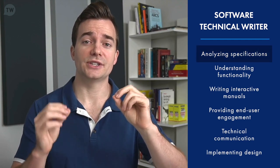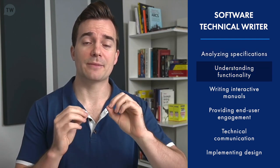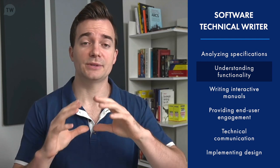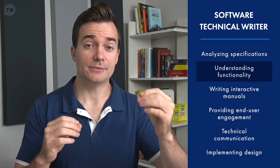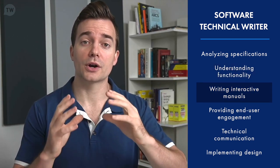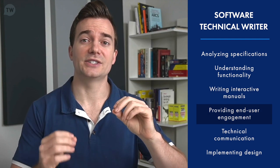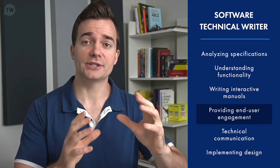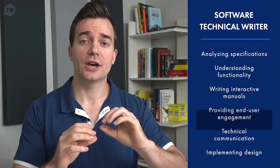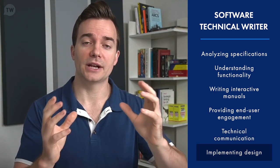A software technical writer is someone who analyzes the specifications of a software product and understands the functionality and product features to a large degree. They have to be sometimes as knowledgeable as a product manager and sometimes even as engineers. They proceed to write interactive manuals and software documentation for users — sometimes both external and internal users. On top of that, they assist end user engagement by ensuring documentation is easy to go through and understand, through technical communication and by implementing design elements to relay complex technical information.